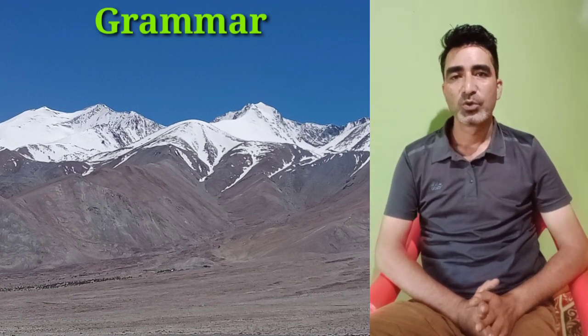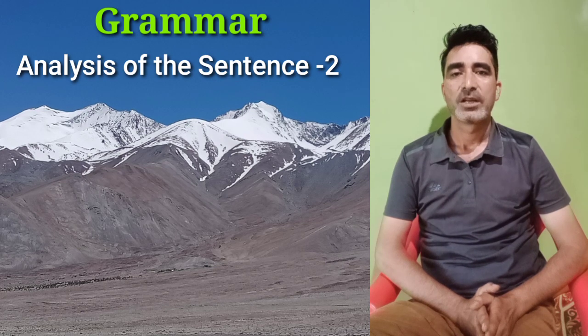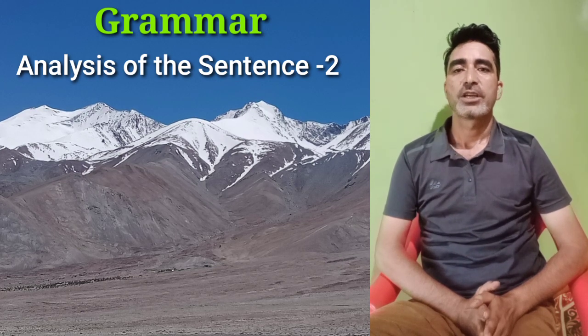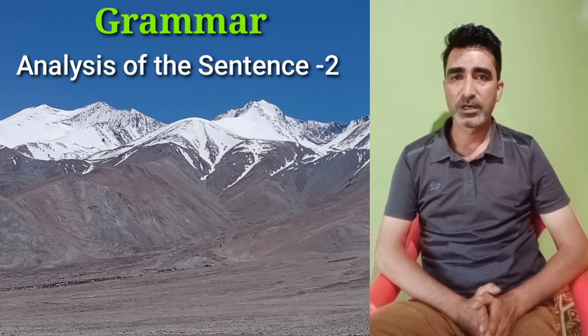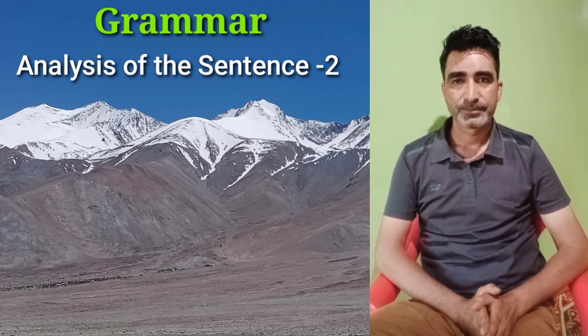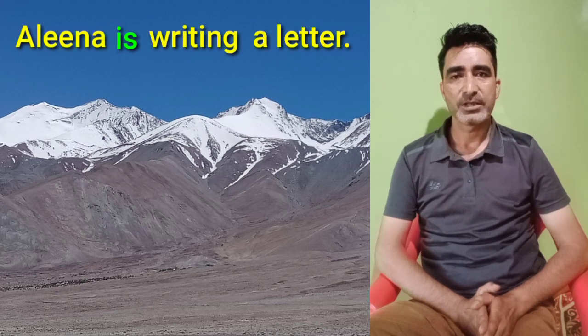Assalamualaikum, I welcome you to part second of analysis of the sentence. Let me remind you, in our previous lesson we talked about the subject, verb and the complement. Friends, let's go ahead. Consider the sentence: Alina is writing a letter.